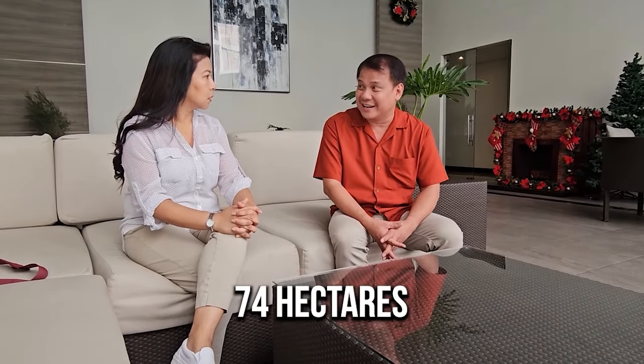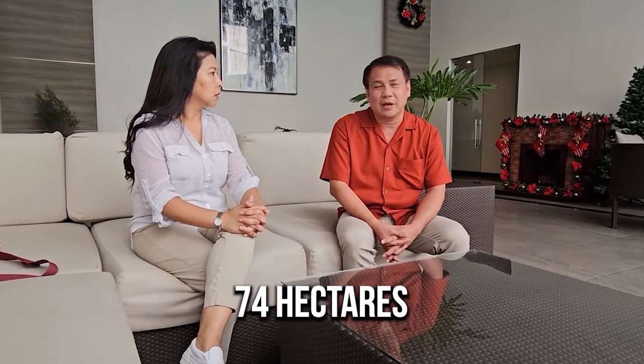Arca South is a total of 74 hectares of mixed-use development. When we say mixed-use, it includes residential, office buildings, commercials, hospitals, and a lot of open parks. In fact, Arca South is one of the cleanest estates of Ayala Land.